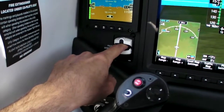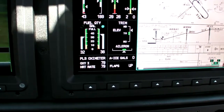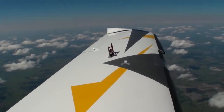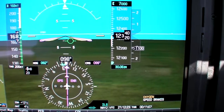Luckily, the TTX has a built-in pulse oximeter, which after some time at 13,000 feet to prove we got 195 knots true, showed it was time to come back down. That was a good reason to try out the TTX's speed brakes. Holding 167 knots indicated, the boards added about 800 feet per minute to our descent.